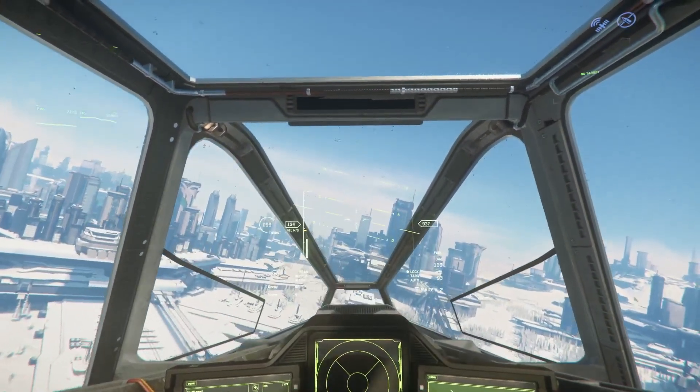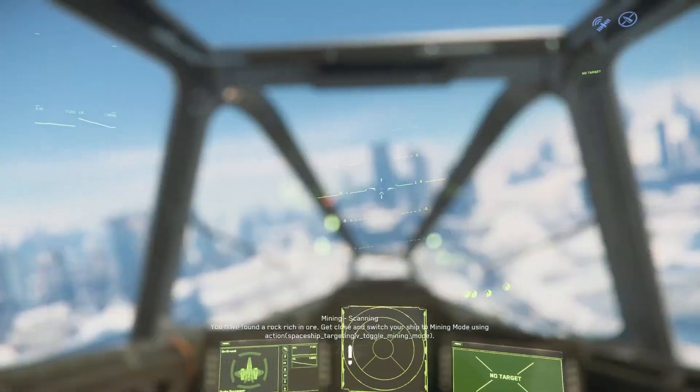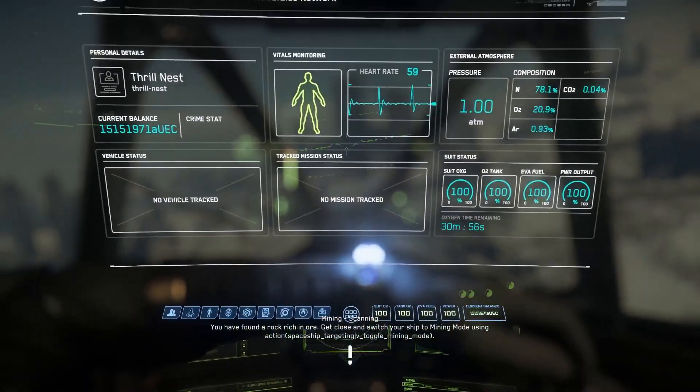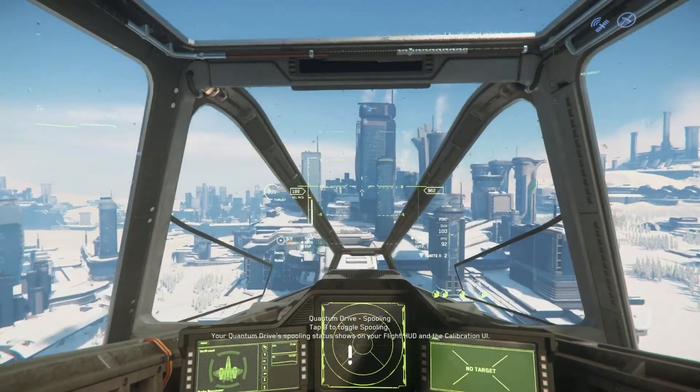One thing I did notice since I'm in my ship: it works while I have the mobiGlas up, which may or may not be desirable for you. You can turn that off in the settings.